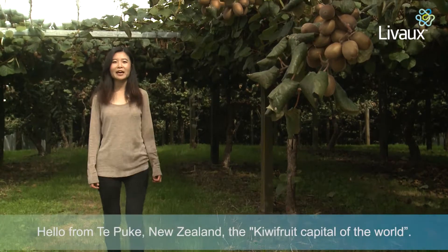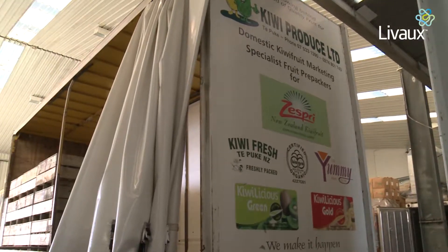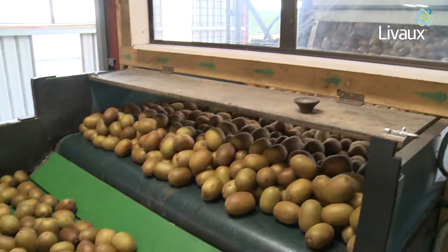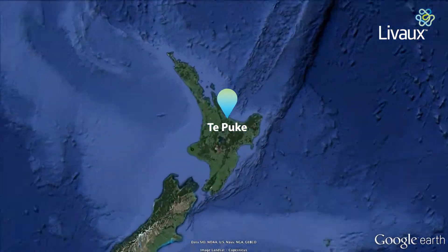Hello everyone, welcome to the world's kiwifruit city of New Zealand. I'm Cathy Liu, a Chinese New Zealander and I'm currently working as an analyst for Anagenix. Kiwi Produce is an award-winning kiwifruit specialist packhouse, pre-packer and distribution company based in Topoki, New Zealand.